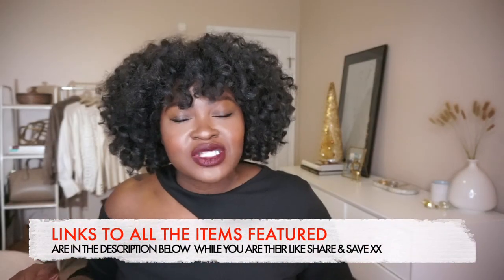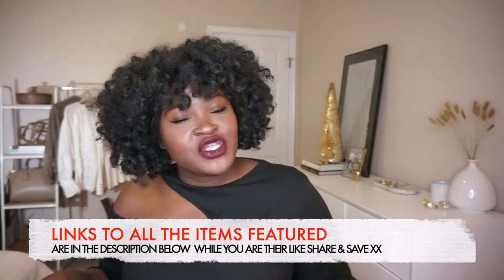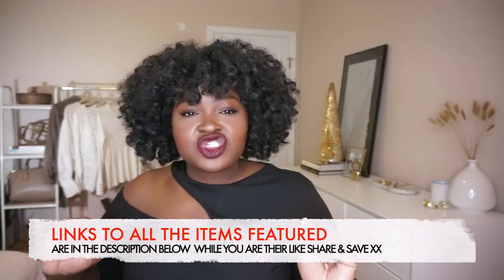Really quickly, let's take care of some housekeeping: my height, measurements, weight, and links to items featured in this video will be in the description box below.